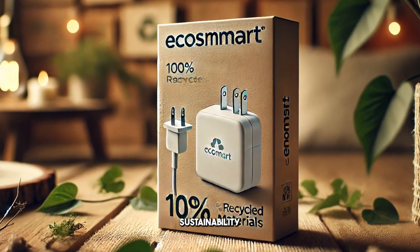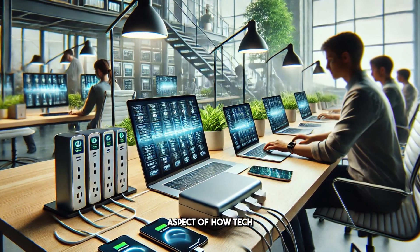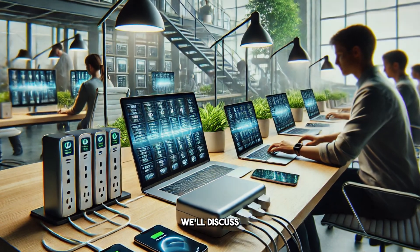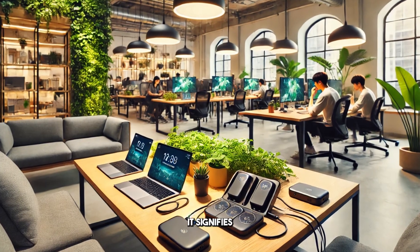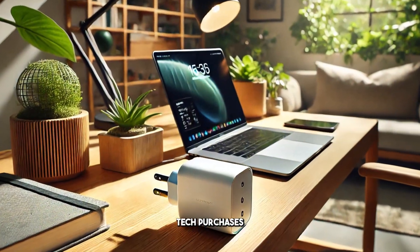This trend towards sustainability is not merely a passing fad — it is becoming a fundamental aspect of how tech companies operate. We'll discuss why this shift is so important and what it signifies for consumers who are increasingly seeking sustainable options in their tech purchases.